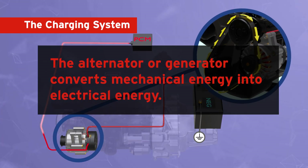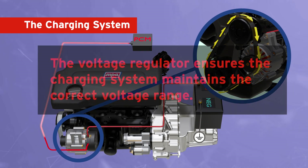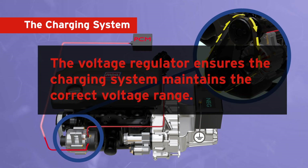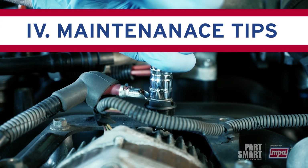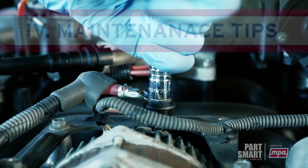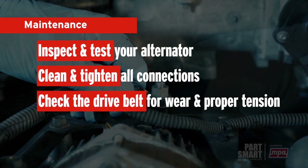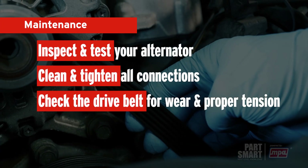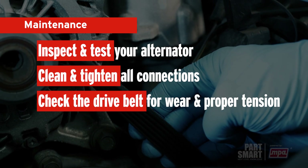The alternator or generator converts mechanical energy into electrical energy, while the voltage regulator ensures the charging system maintains the correct voltage range. To ensure reliable performance, regular maintenance is crucial: inspect and test your alternator, clean and tighten all electrical connections, and check the drive belt for wear and proper tension. By doing so, you'll keep your charging system in optimal condition.